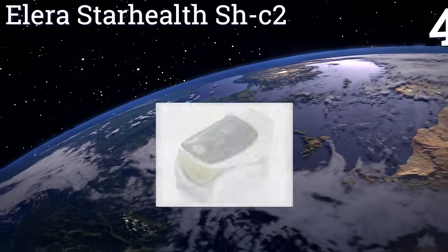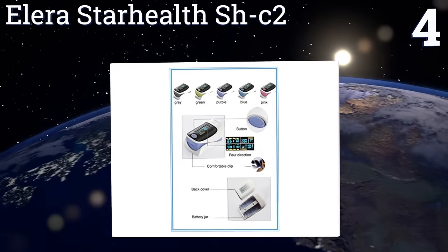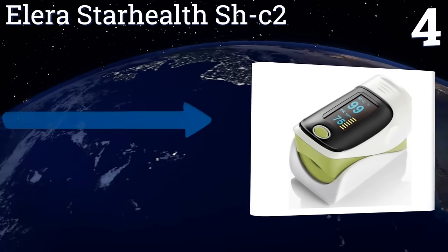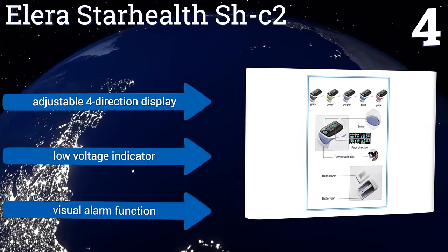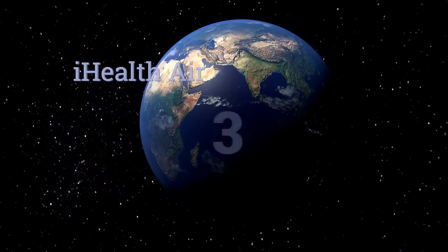At number four, the Alera Star Health SHC2 has a two-color OLED screen making it easy to read results even from the opposite side of the device. It'll work for 50 continuous hours and offers fast and accurate real-time spot checks whenever you need them. It includes an adjustable four-direction display, a low voltage indicator, and a visual alarm function.